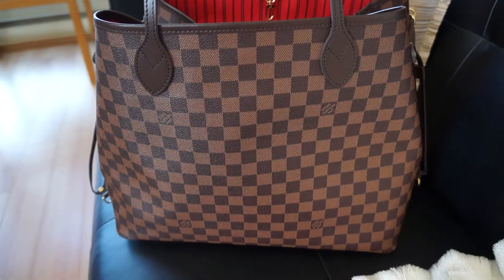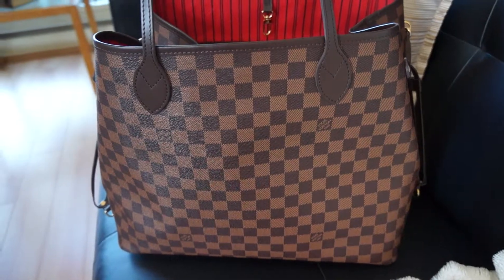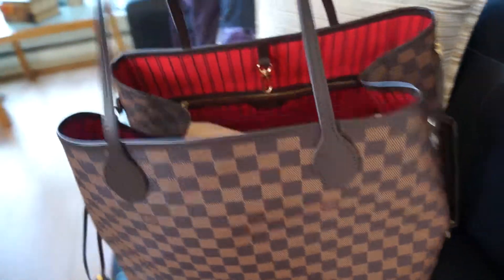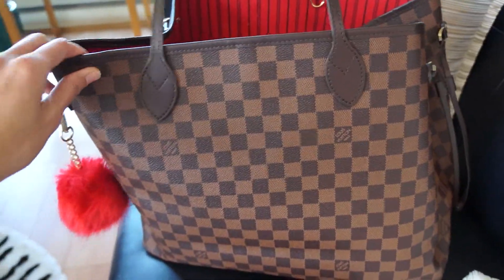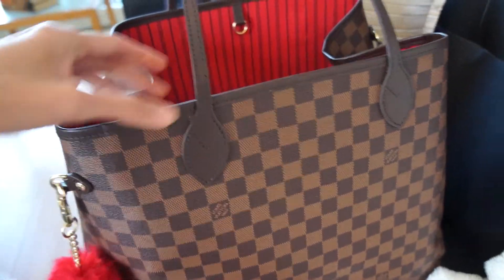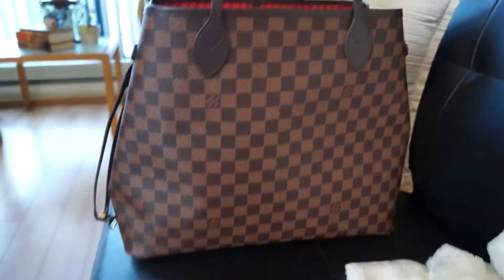Today I'm showing the bag I'm currently using. I just bought this but haven't been really using it, and I plan to use it today. This is the LV Demiur Ebene print in the GM size. It's actually perfect for me because I'm pretty tall, so it fits perfectly.